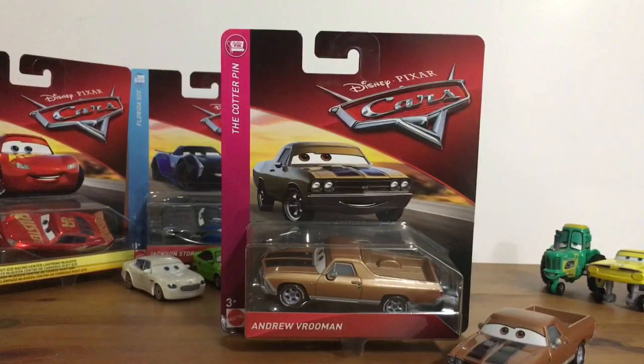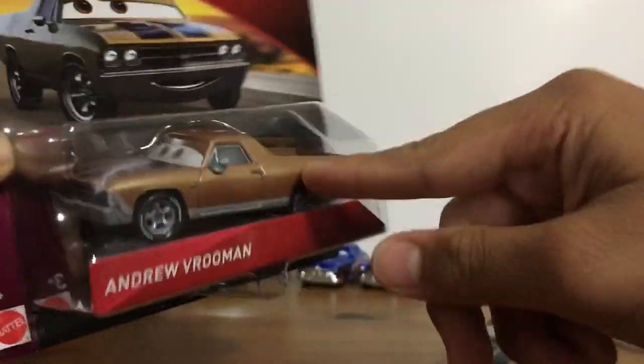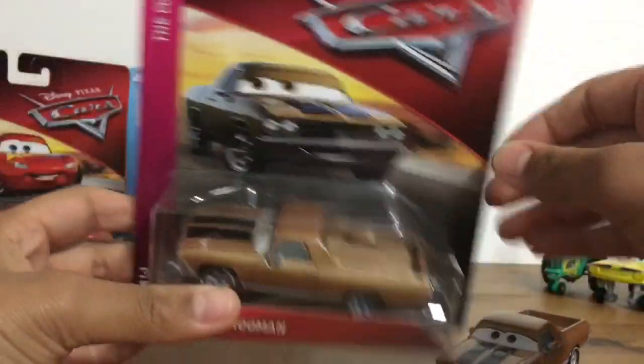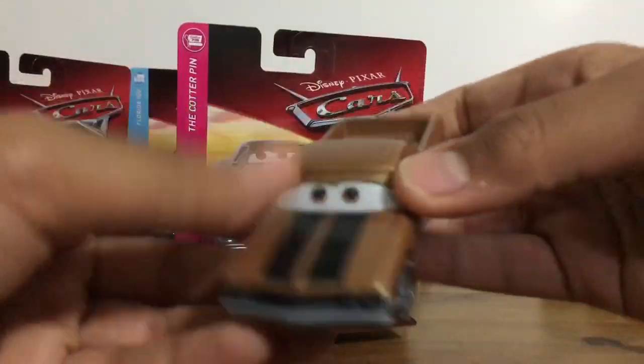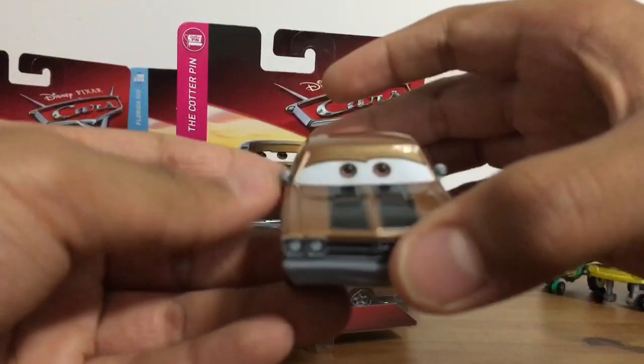Hey guys, what is up, it's Finger Missile Zero Eight here back again with another video. Today we are going to be doing a comparison of this $30 Andrew Vrooman from the Cotter Pin series in the 2019 packaging versus the 2018 packaging, versus this $6 Andrew Vrooman.